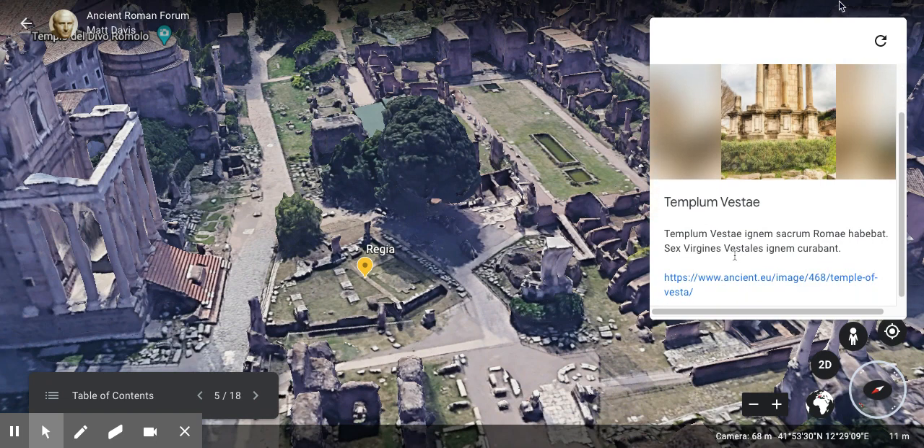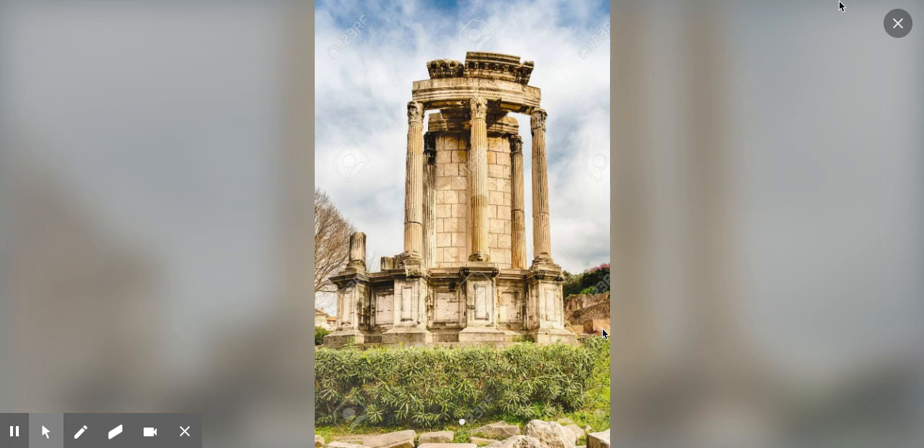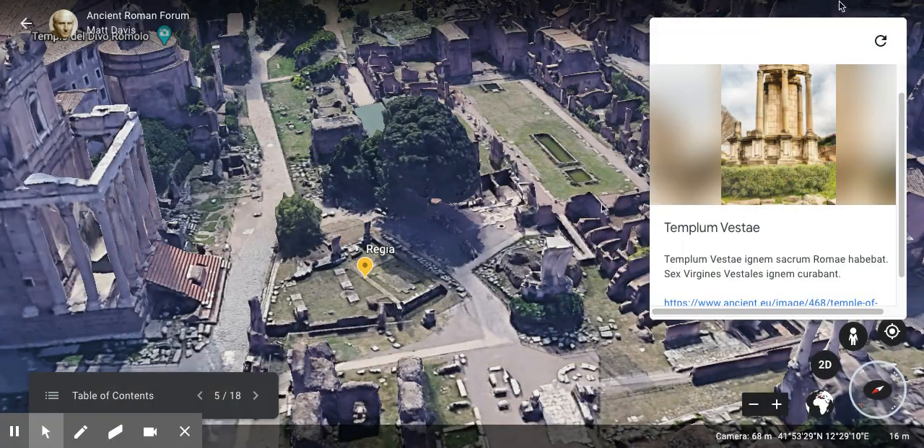One of the most famous but smallest temples is the Templum Vestae — the Temple of Vesta. The Temple of Vesta held the sacred fire of Rome, and six Vestal Virgins took care of the fire. It was the sacred spot where the eternal flame of the city was kept. It was a circular building meant to look like a hut — a very nice hut with columns and marble — and a fire would be burning inside that the priestesses of Vesta would tend.